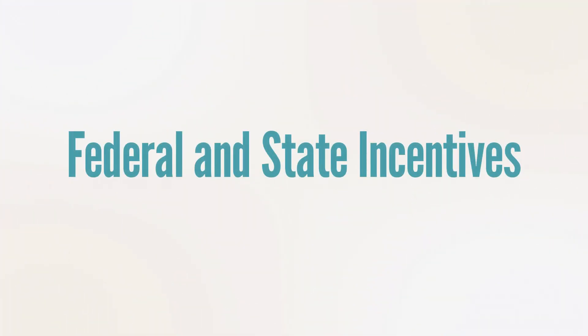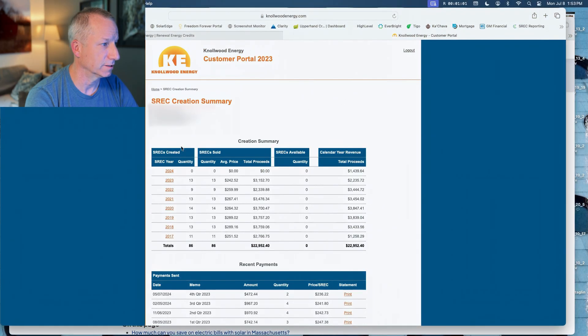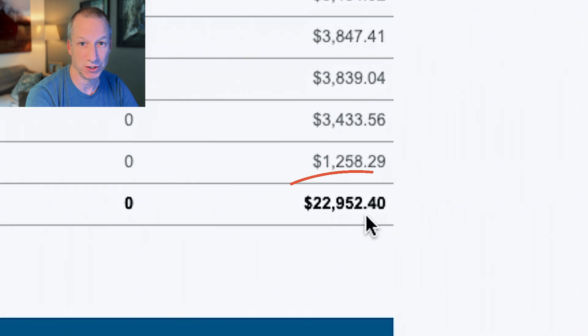The federal and state incentives I had at the time were pretty great. I had a 30% federal tax credit on the cost of the whole system, which is still available to everyone today. I also got a $1,000 tax credit from the state of Massachusetts, also still available today. Massachusetts also had an SREC program — Solar Renewable Energy Certificate Program — which is a 10-year program. I still have two and a half years left on it, and it's already paid me a whole lot of money. The SREC incentive program is no longer available to new consumers in Massachusetts, but let's look at how much I've been paid — from 2017 to 2024, I've been paid a whopping $22,952.40 from that program.